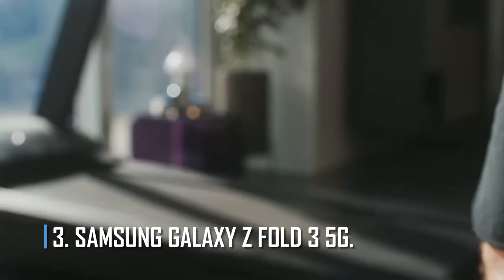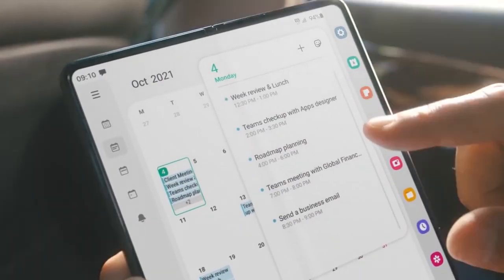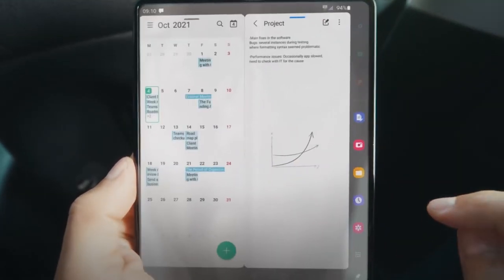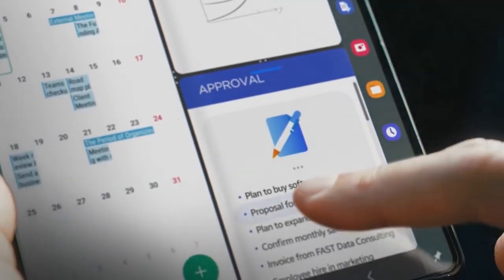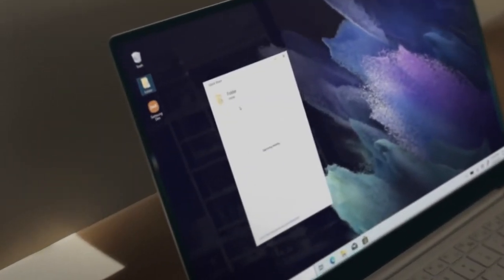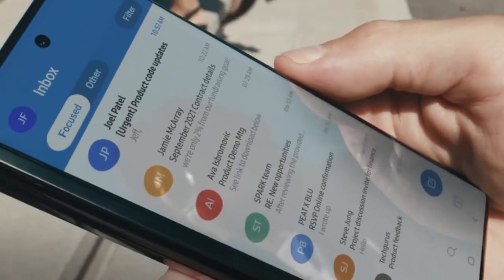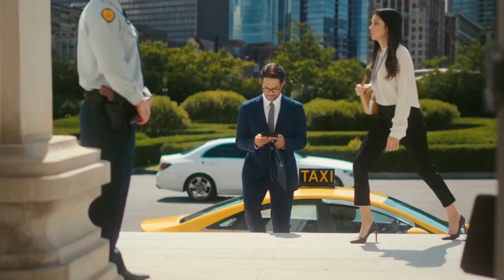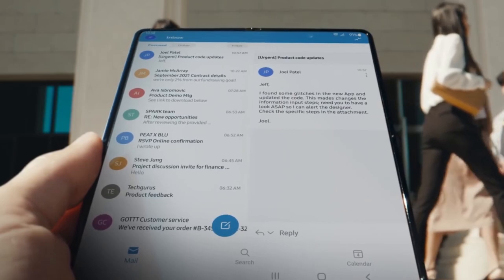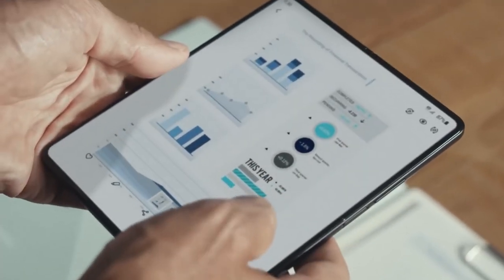Number 3: Samsung Galaxy Z Fold 3 5G. The Galaxy Z Fold 3 5G is Samsung's third-generation foldable phone, and it is better than the ones that came before it. The phone has a 7.6-inch Dynamic AMOLED 2X screen with a resolution of 2208x1768 pixels and a refresh rate of 120Hz. This screen, called an Infinity Flex display, can be folded in half to reveal a 6.2-inch cover screen. When you turn on the screen, you'll see One UI 3.1, which is based on Android 11.